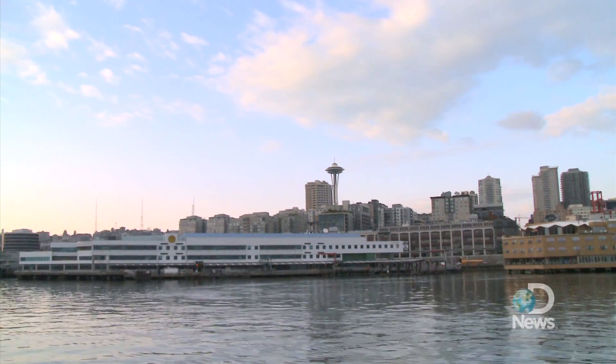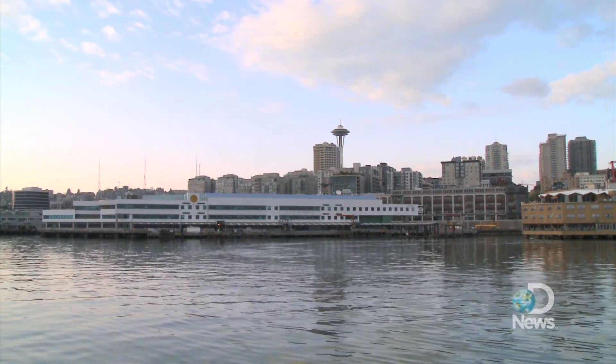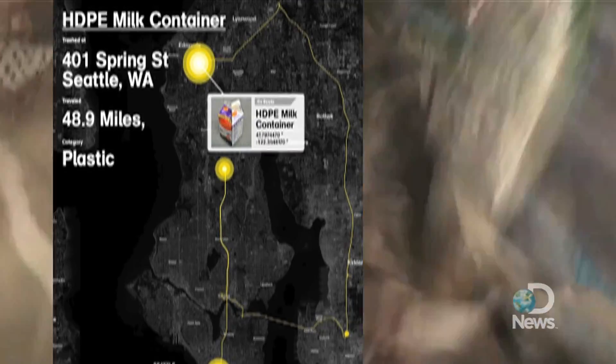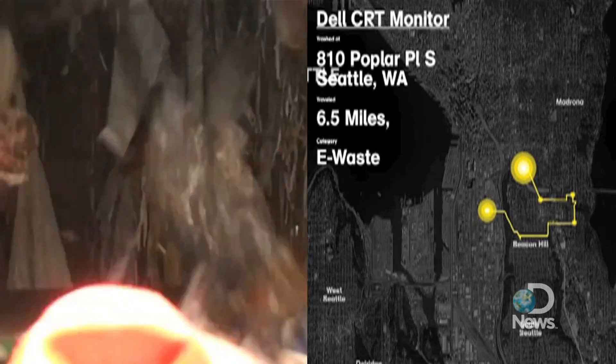Seattle is a testbed of the Trash Track project. Here, the team threw away about 3,000 sensors tracking the trash throughout the city. In one test deployment, a plastic milk jug moved almost 50 miles through the city and a computer screen moved almost seven miles. The interesting thing about trash is that people throw it away and think out of sight, out of mind — but having been a part of this project, it's very much not that. It has quite a life after you throw it away.